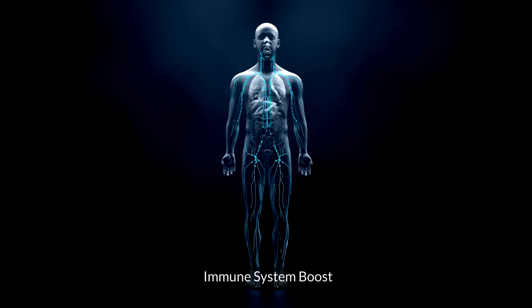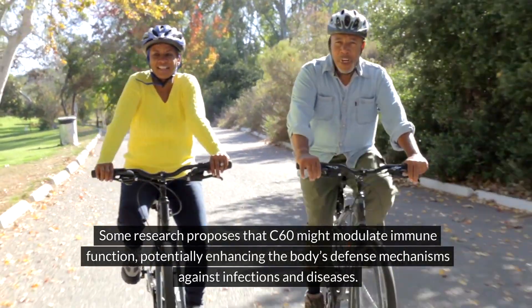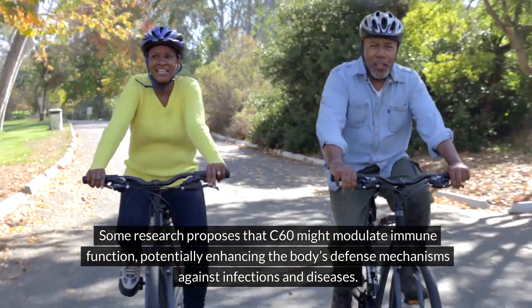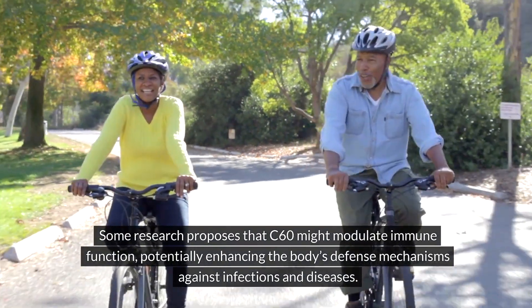Immune system boost: Some research proposes that C60 might modulate immune function, potentially enhancing the body's defense mechanisms against infections and diseases.